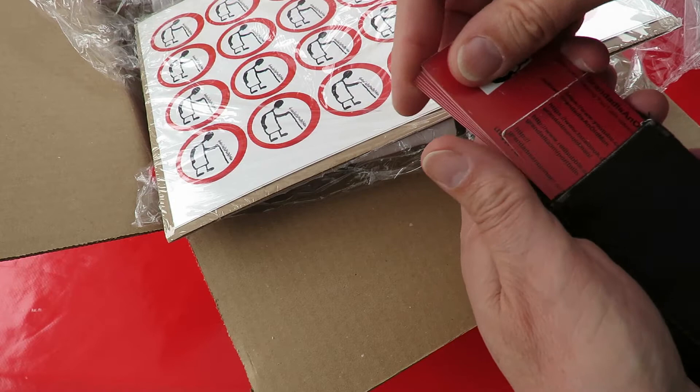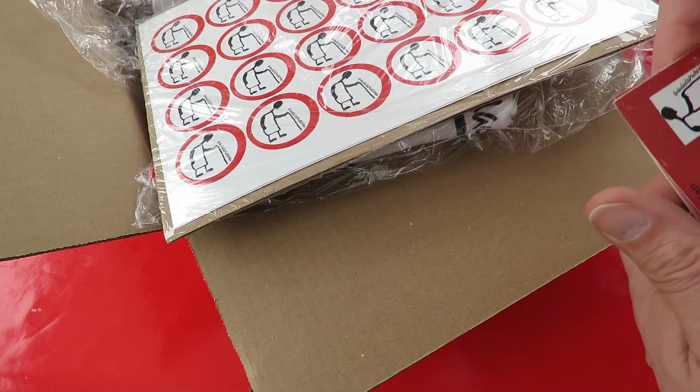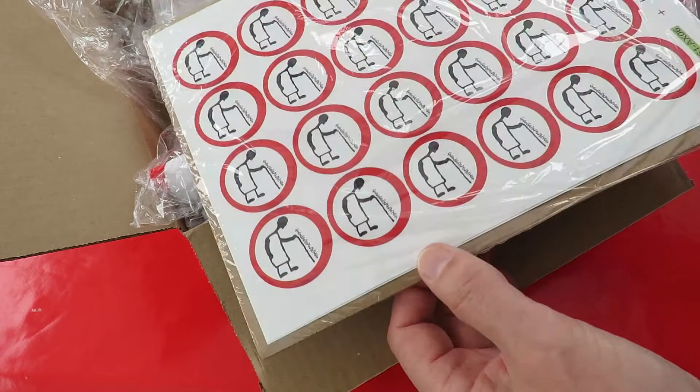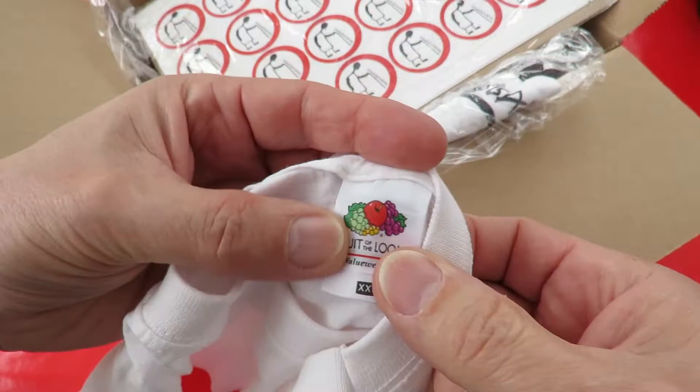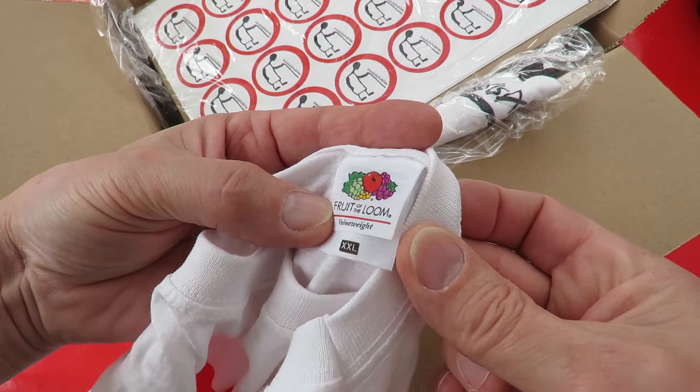So yeah, send us your details on my Facebook page and I'll send you a sticker. Obviously there's a limited supply — I'll send out what I've got. Let's have a look at a t-shirt. I'll open it up and put it on. Just look in there — Fruit of the Loom.